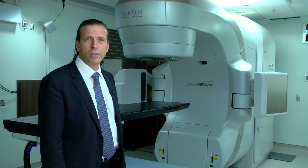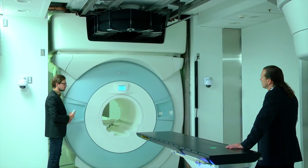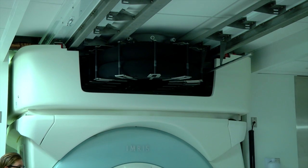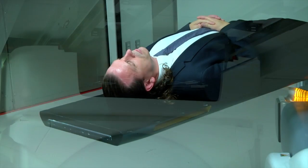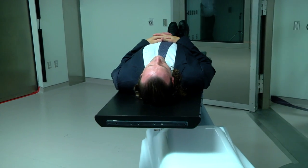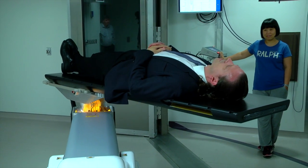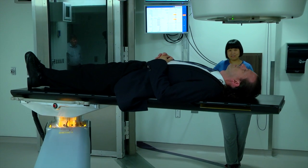When we started to build our MRGRT system, we wanted to make sure we maintained the very best radiation treatment and the very best MR imaging quality. So we keep the radiation machine and bring a magnet into the room, moving the patient between the treatment machine and the magnet on a specially designed robotic couch. This allows us to keep the patient still in the same position relative to the robot while we acquire very high quality MR images.